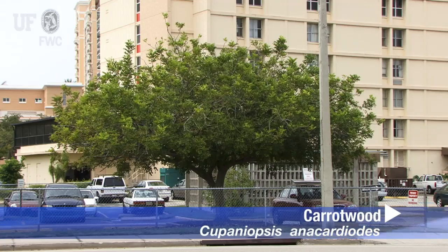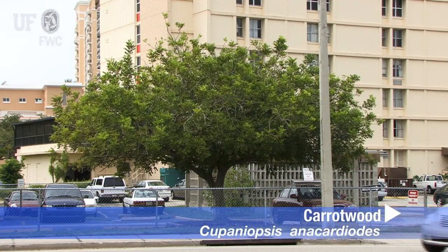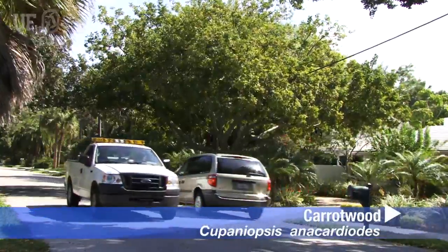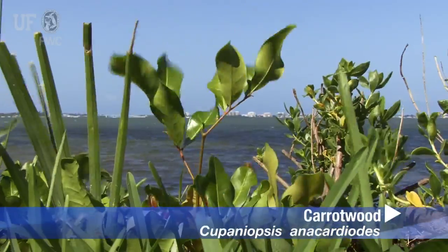Even though Carrotwood was placed on the Florida noxious weed list, there are still numerous plants in landscapes and urban plantings. So to help protect natural areas, what we really need to do is learn how to identify this plant when we see it in our landscapes and to remove it.